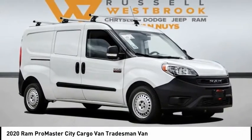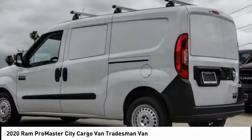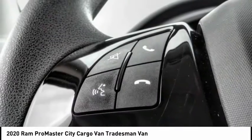Looking for the right vehicle? Check out the 2020 ProMaster City. The Ram ProMaster City is available in multiple trims and comes with backup cameras, hands-free calling, and low floor heights.